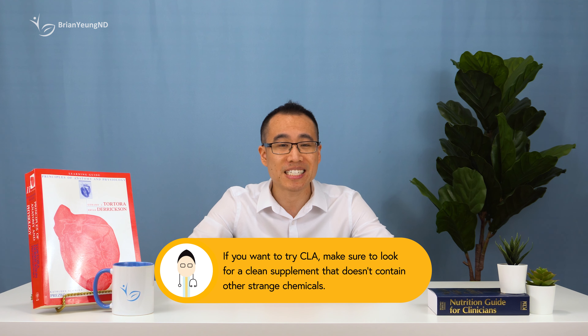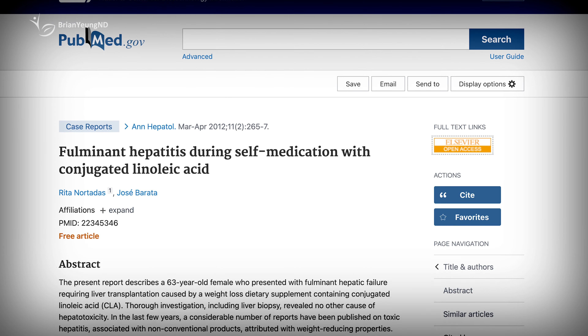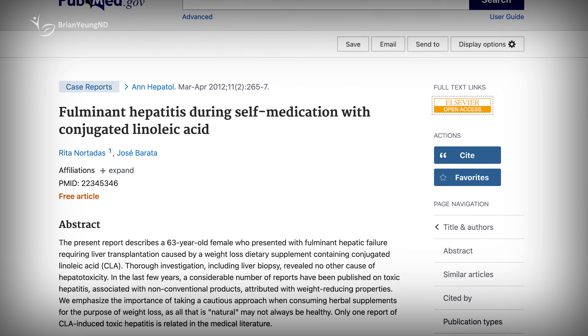Most people don't experience issues with the CLA itself. However, some patients have issues with combination supplements containing CLA and incorrectly attribute it to the CLA, when it might actually be one of the other ingredients causing them problems. There are at least two case reports of people getting liver damage from taking CLA supplements, with one being a supplement that simply contains CLA. However, this problem seems to be exceedingly rare, and research shows the vast majority of people who take CLA will not have any liver issues whatsoever.